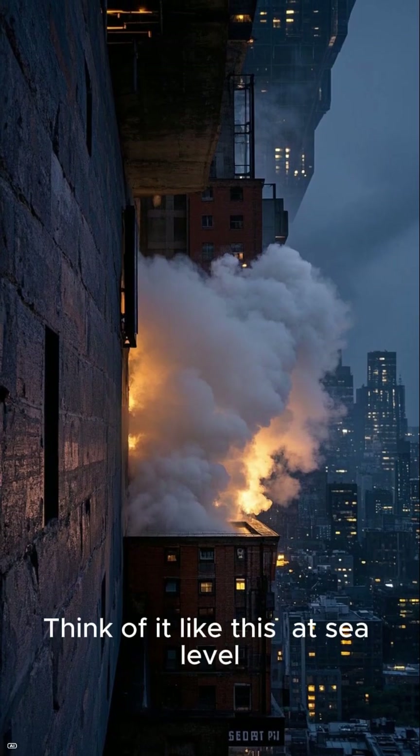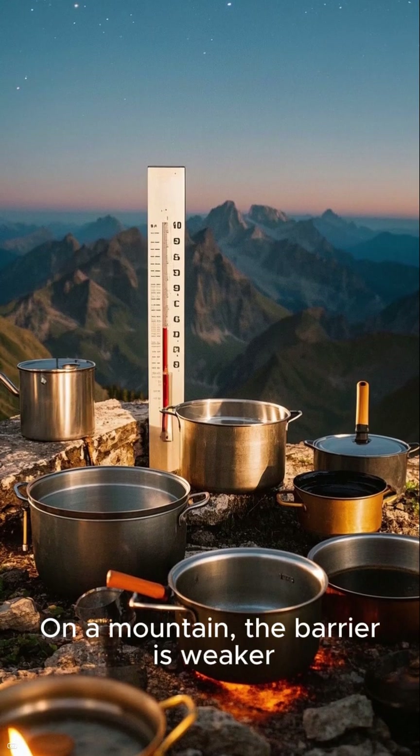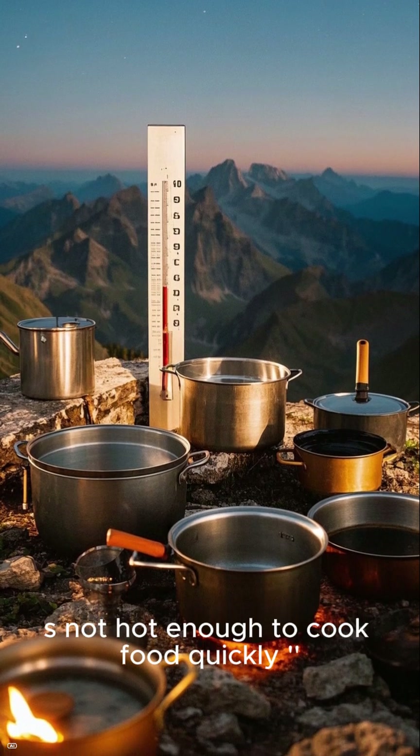Think of it like this: at sea level, water needs more heat to boil because the air pressure barrier is stronger. On a mountain, the barrier is weaker, so water boils with less heat — but that also means it's not hot enough to cook food quickly.